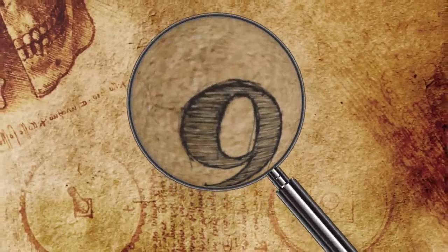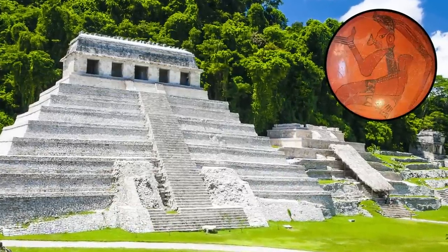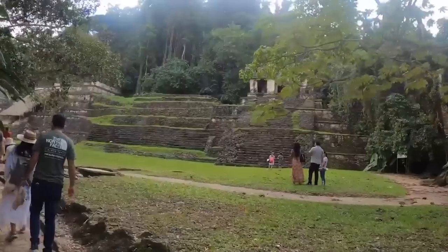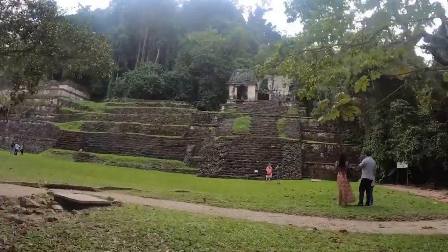The Temples of Palenque. The Temple of the Inscription at Palenque is one of the most mysterious structures left behind by the Maya. Palenque is an ancient Maya city located in Chiapas State, Mexico. It is practically bursting with temples, but this one stands out as something of an enigma.